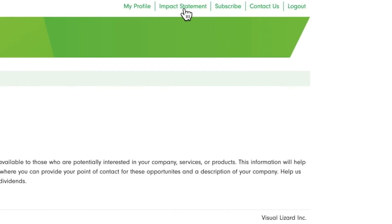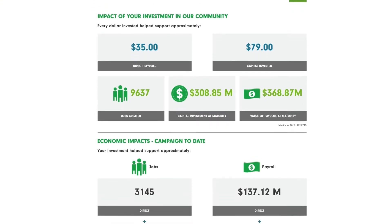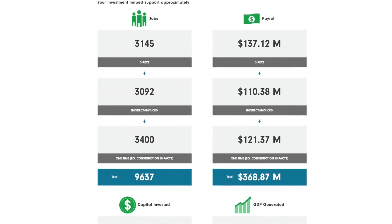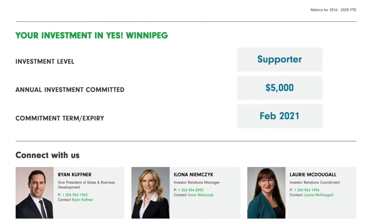Next up is your impact statement. This page illustrates the significant economic impact YES Winnipeg has supported, thanks to your investment. The lower portion of this page displays the details of your company's investment for ease of reference, as well as contact information for the Investor Relations team.